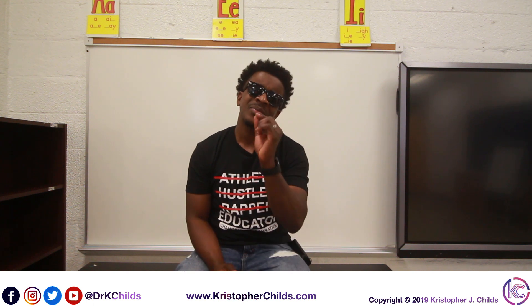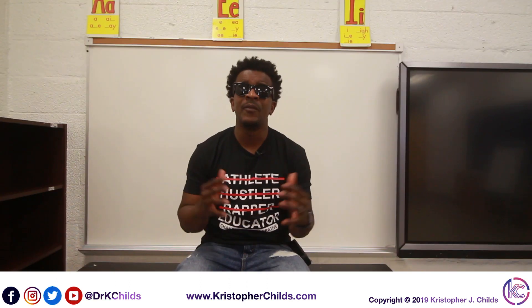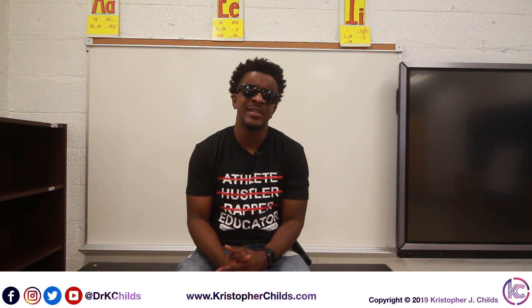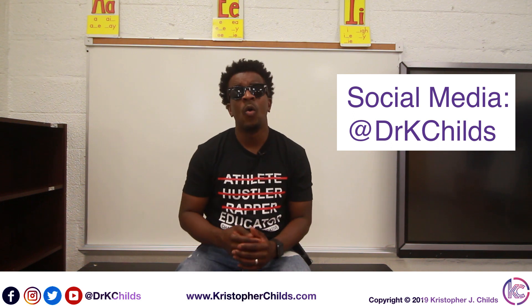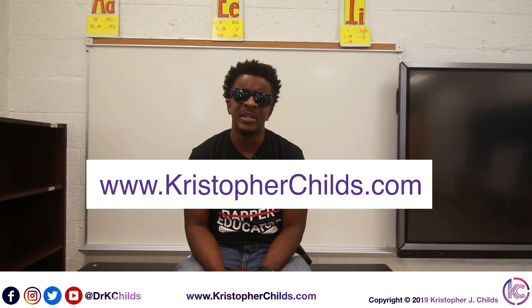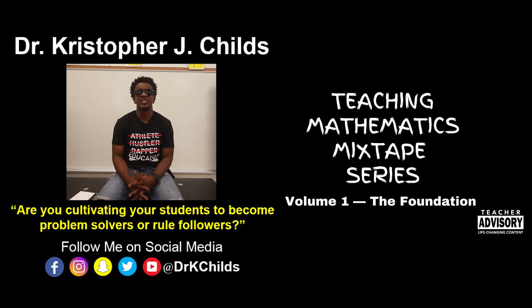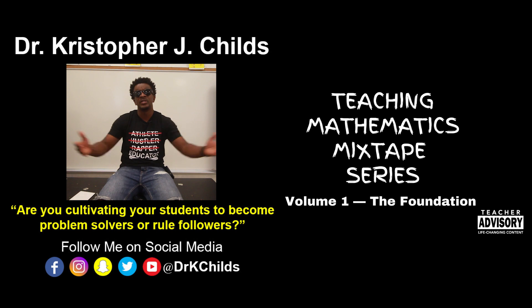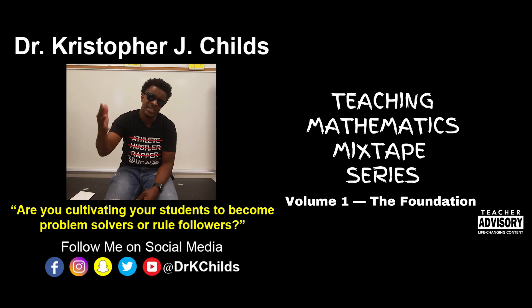That's for the next mixtape. Question of the day: what are your thoughts on the gradual release of responsibility? Comment below. I want to thank you all for tuning in to track number one. Make sure you contact me, Dr. K. Childs — you can hit me up on social media at @drkchilds or on my website, www.christopherchilds.com. Make sure you like, share, and subscribe. Welcome to the Teaching Mathematics Mixtape Series with your boy, Dr. Christopher J. Childs. I'm out.